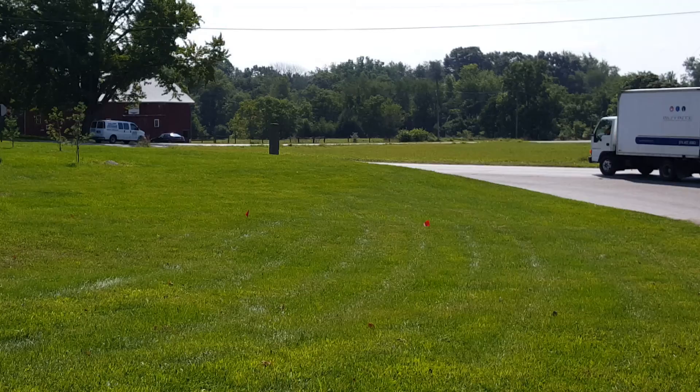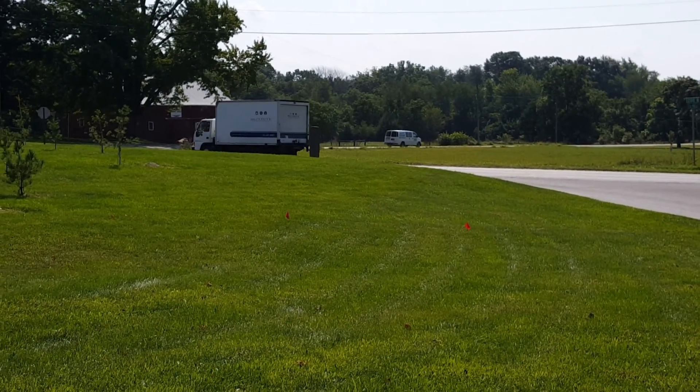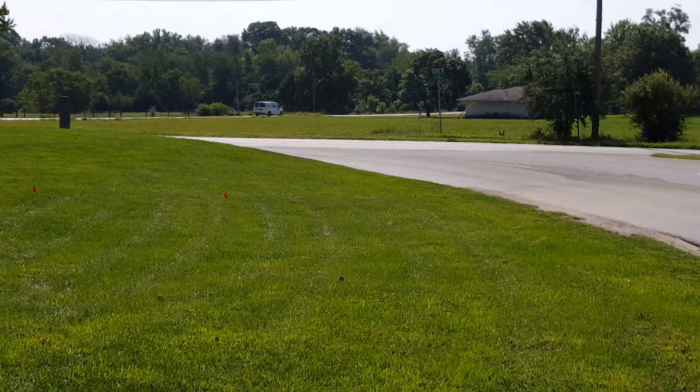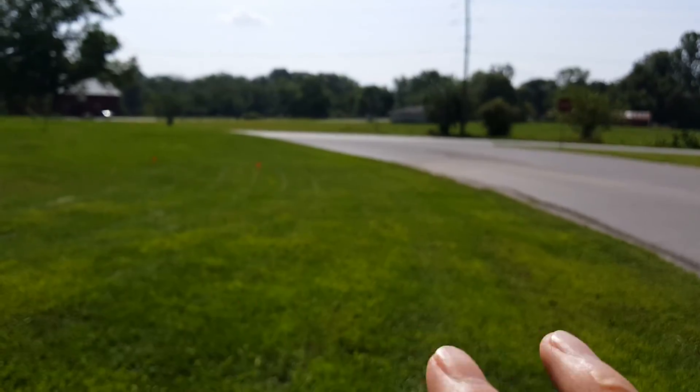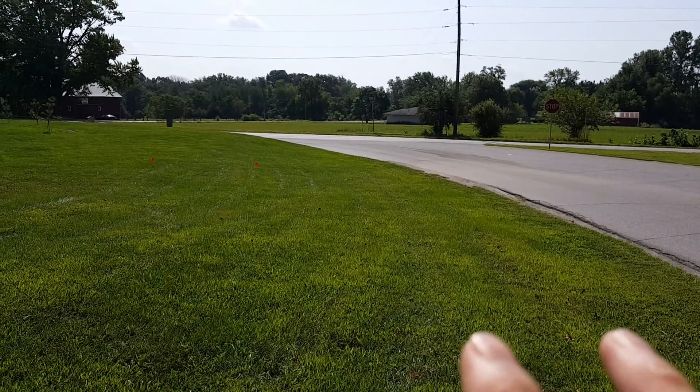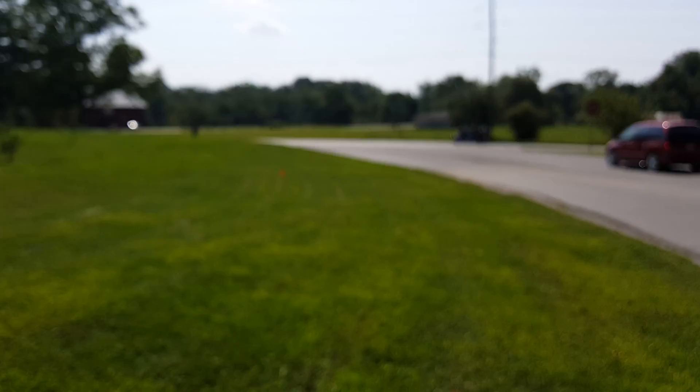The reason for that placement is because of the hill here and the depth of that. With the trails committee, the plan right now is to put the trails road or sidewalk on this side of the sign, between the sign and the trails.